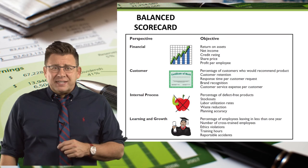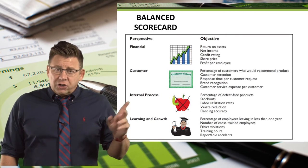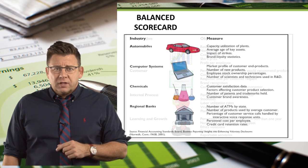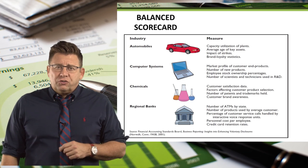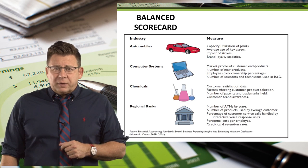This slide shows some examples of objectives for each of the perspectives. I would encourage you to pause the video for a moment and review these. This slide shows some examples of measurement in various industries — again, I would encourage you to pause the video and review these measurement items.